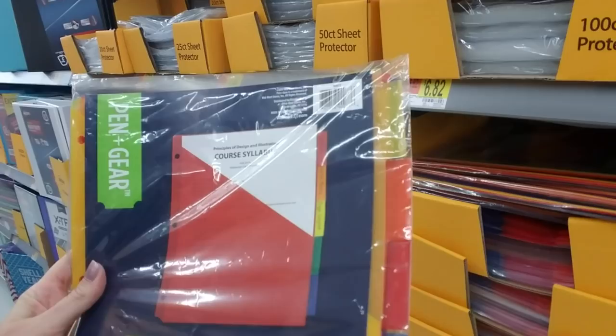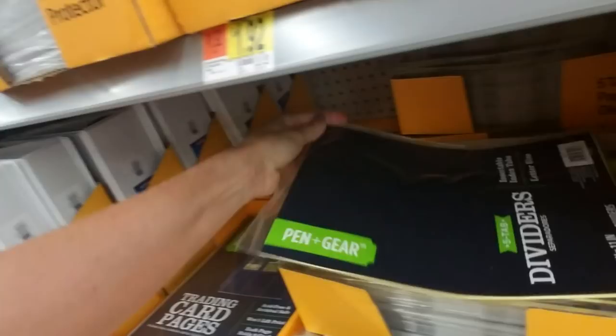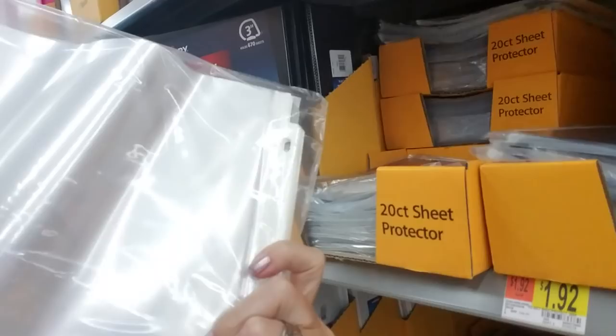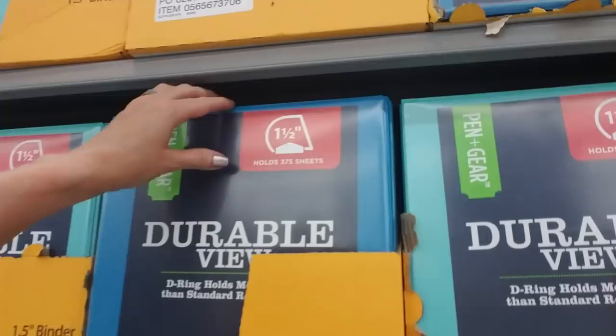Dividers with pockets — those are cool. These are all dividers here. You have the five-tab dividers where you have the clear plastic part where you can put in a little tab with the subject on it. Trading card pages. Sheet protectors — I love the sound of sheet protectors, like if you're just leafing through them. I love that sound. And here we have more binders. I like these because they have a little pocket on the outside and you can stick stuff in there.